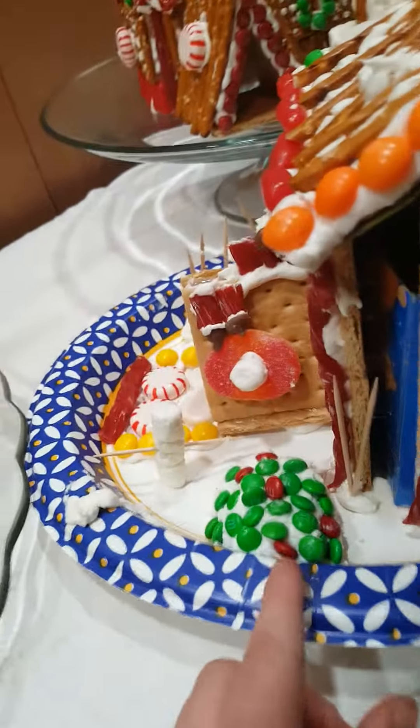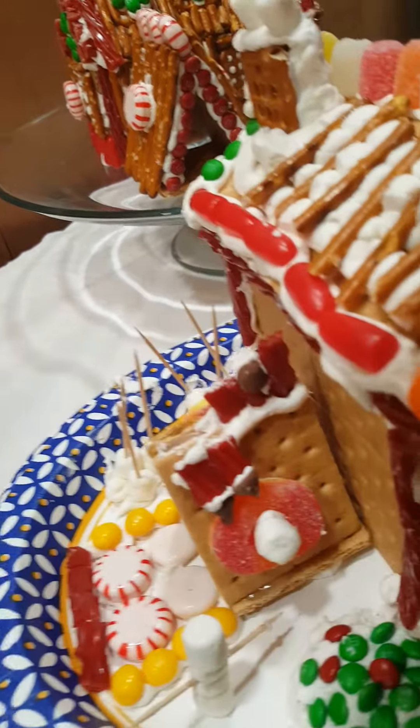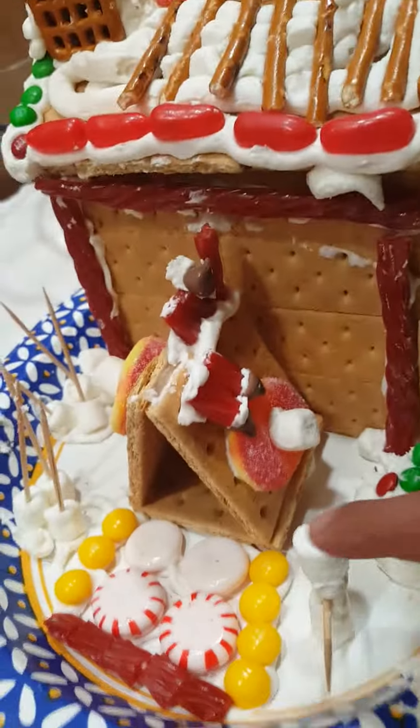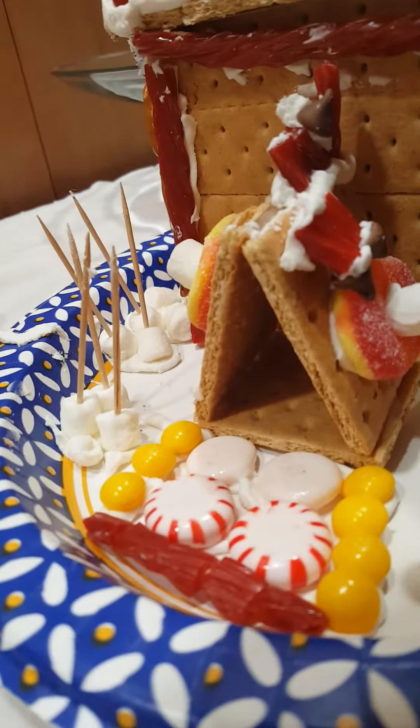And then, when you're coming in, you have this little pathway of yellow Skittles — my favorite. And that's the front entrance. It's the same one. Okay, come on. Gotcha, we came all the way around.